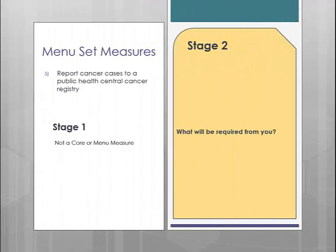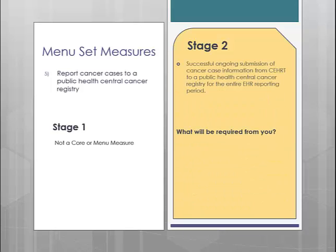Menu measure number 5 is reporting cancer cases to a public health cancer registry. This measure requires ongoing submission of cancer case information to a public health registry. However, this measure will not be an option for our clients as STI has elected not to partner with any cancer registries at this time. Please be aware that you will not be able to select this measure as one of your three menu measures.